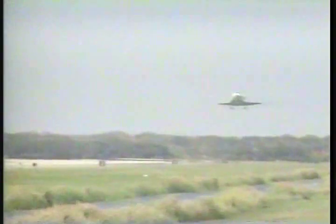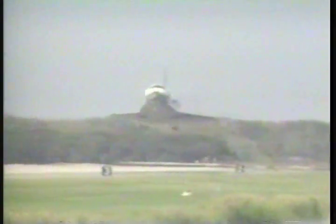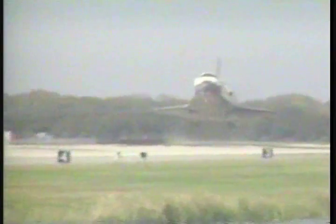5,500 feet. 3,000 feet. 4,000 feet. 5,500 feet.